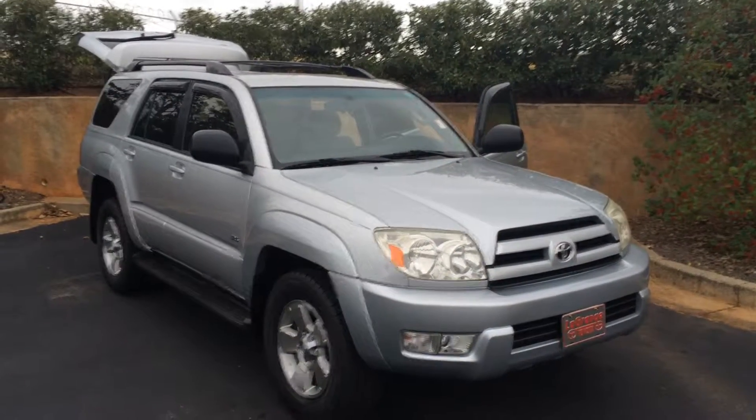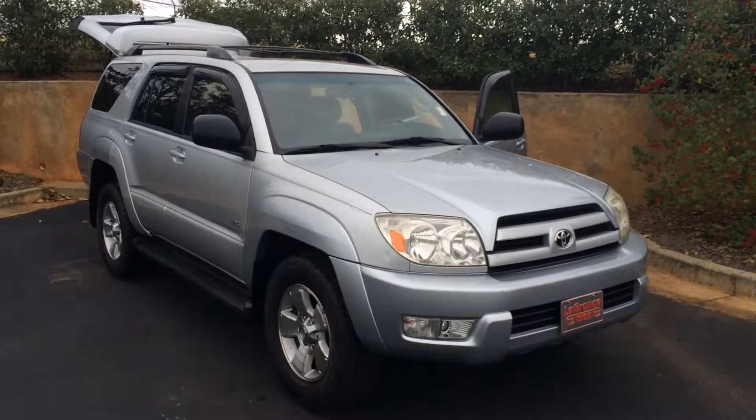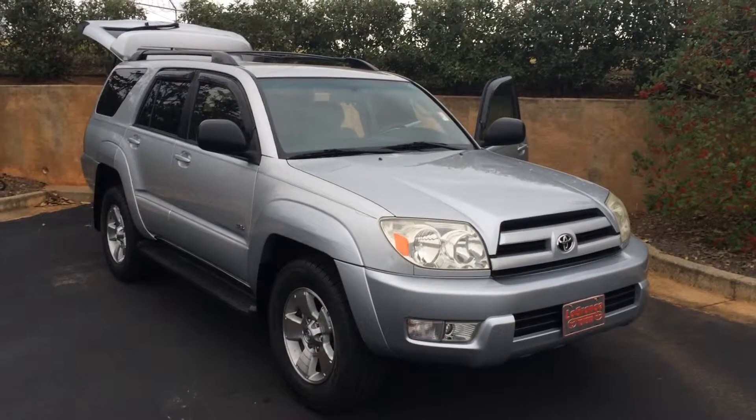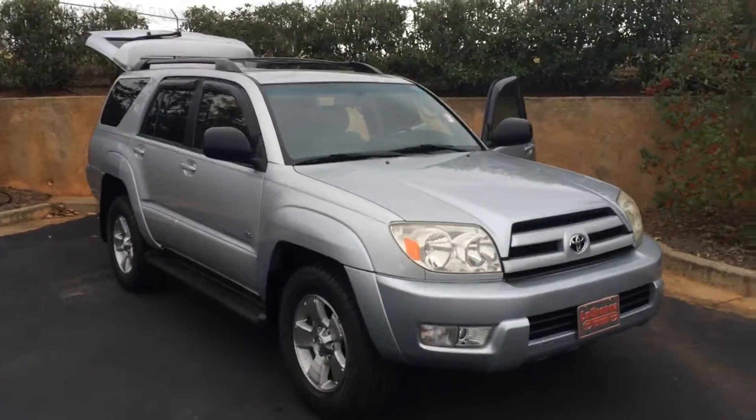Hey Richard, this is Gerald at LaGrange Toyota here with your 2004 Toyota 4Runner. This is an SR5 model in titanium metallic, has a clean history, and is in very very good condition. So let me walk around here and point out some features for you.